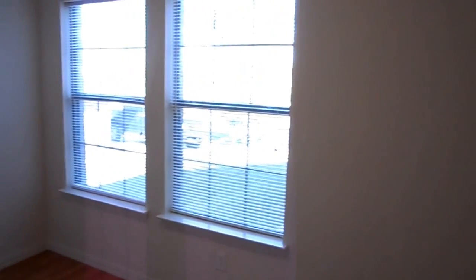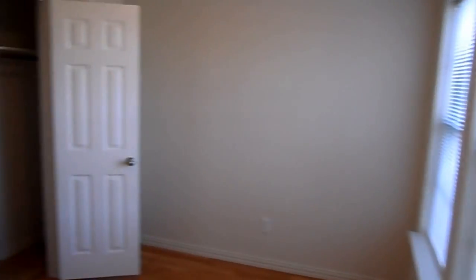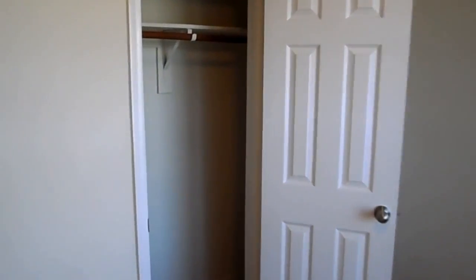Last bedroom. It's got the upgraded floors in here as well, really good natural light, and a nice sized closet.